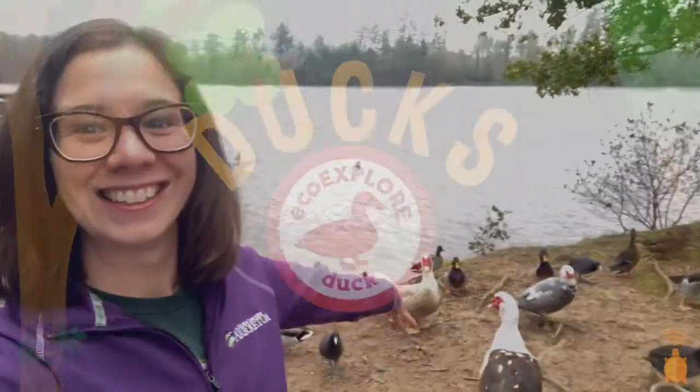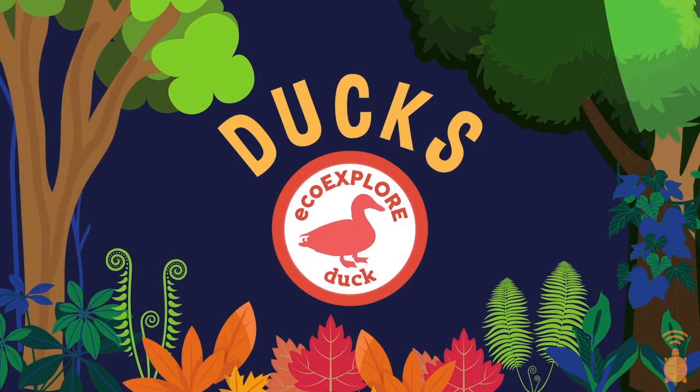In this video I'm going to be talking about my favorite kind of bird: ducks. Check out our website to find a bunch of fun duck activities and find out how you can earn your very own duck badge.